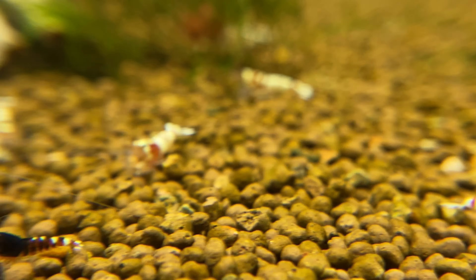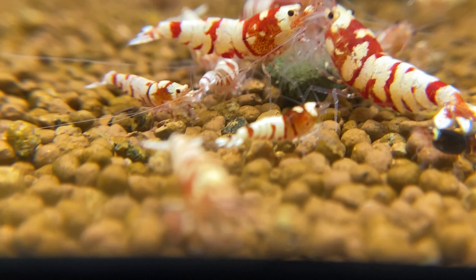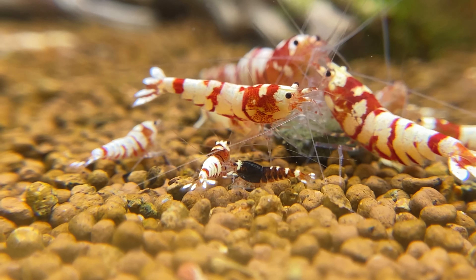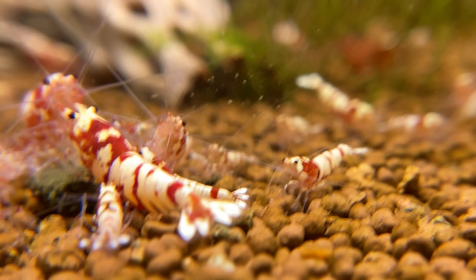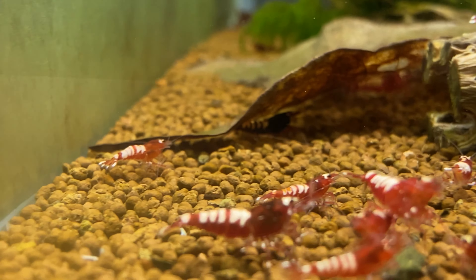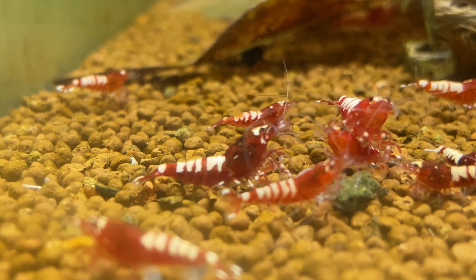Over in this other red fancy tiger tank, there's a super dark red shrimp and some more see-through looking guys I can't see well with this lens. These are going to get culled. These zebra pintos — I'm going to go in a different direction with them.